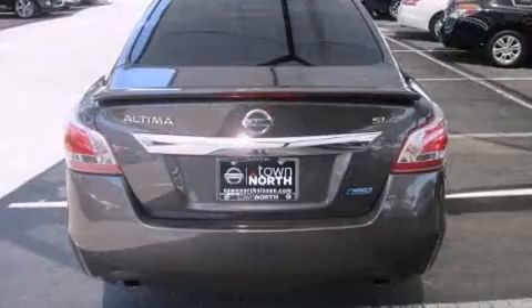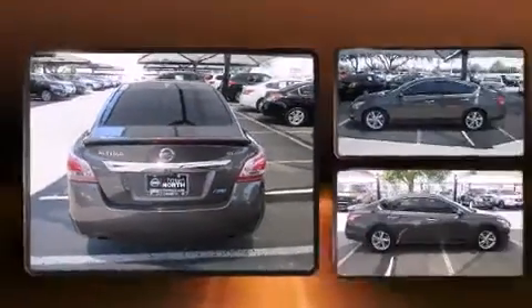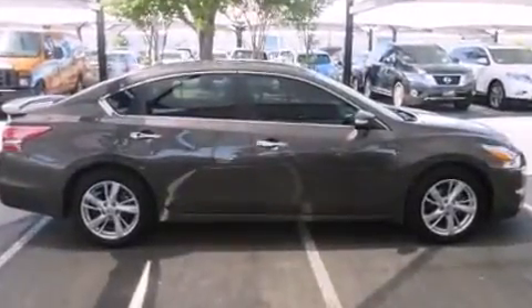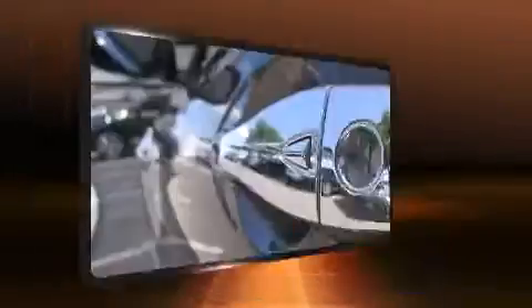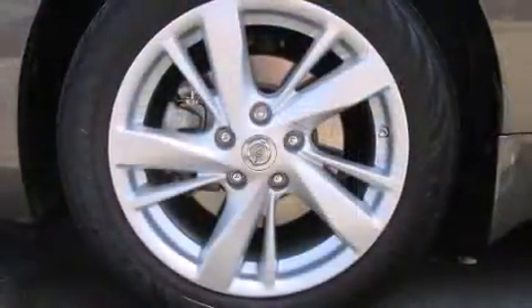Nissan prioritized comfort and style by including heated seats, front dual-zone air conditioning, and leather upholstery. You and your passengers will enjoy the stereo system, which includes a CD player with MP3 capability and nine speakers providing excellent sound throughout the cabin.